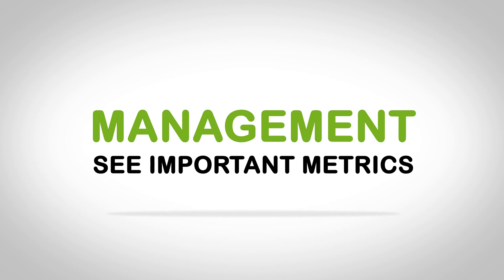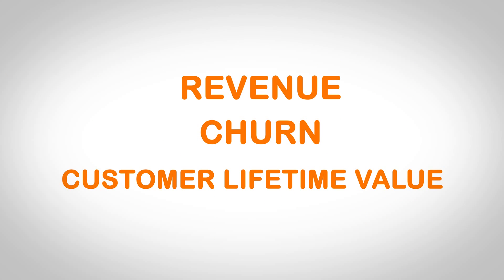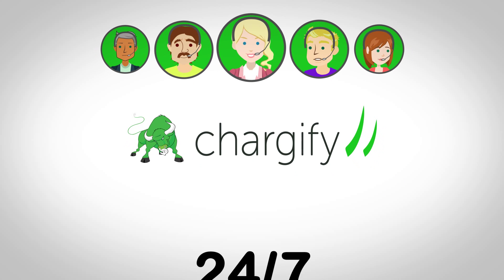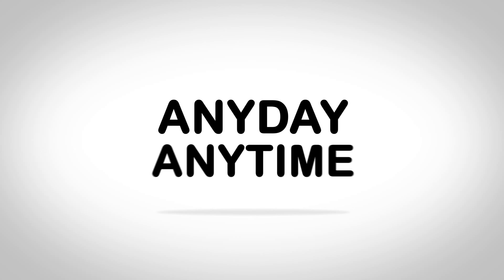Management will easily be able to see important metrics like revenue, churn, and customer lifetime value. And if you ever have questions or need help, Chartify has the highest customer support rating in the industry and is the only company to offer 24/7 phone support, meaning you can always talk to a real person, any day, any time. So what are you waiting for?